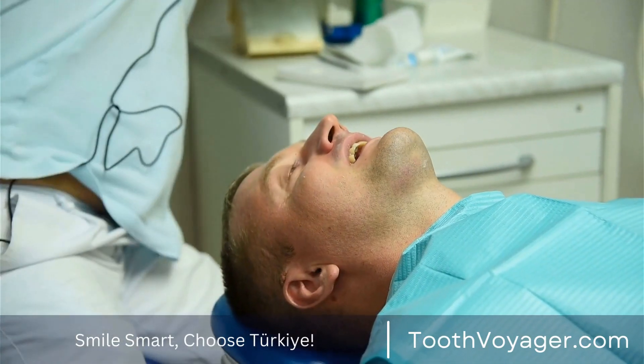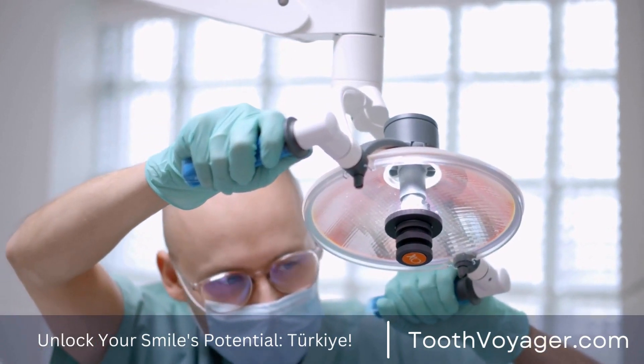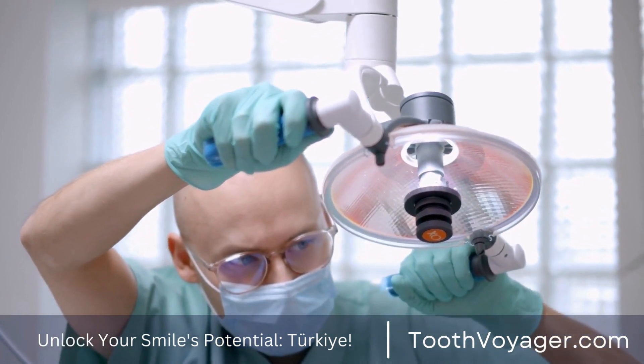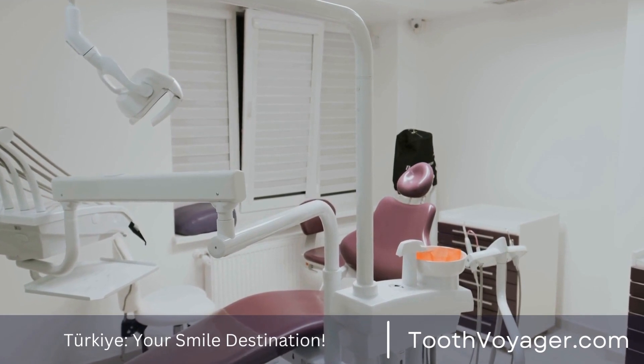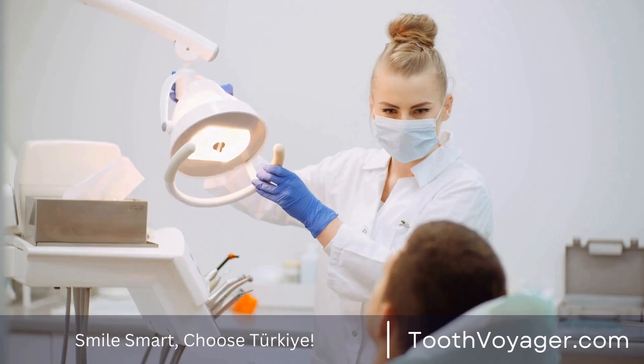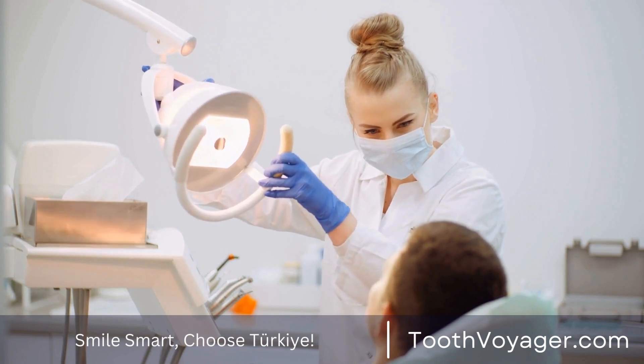2. Visit your dentist regularly. Checkups on your dental health are vital to prevent periodontal diseases. The dentist will be able to spot the early signs of gum disease and offer treatment before it gets worse. It is suggested to see your dentist at least every six months for a routine exam and cleaning.